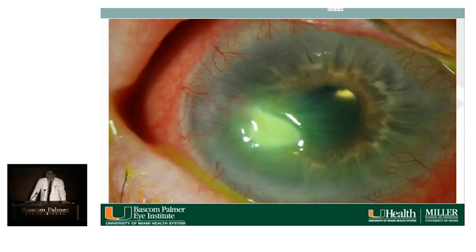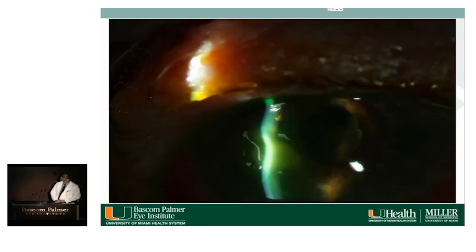Dr. Levitt is asked to describe the photograph. The conjunctiva appears injected with some corneal pannus 360 degrees. Paracentrally, there is an epithelial defect staining with fluorescein, and there appears to be an infiltrate underneath. The defect has rolled borders. The AC is deep. A second photograph shows some stromal thinning, maybe 30%, though difficult to judge exactly.